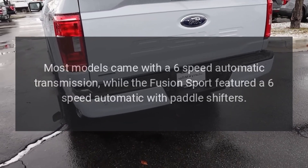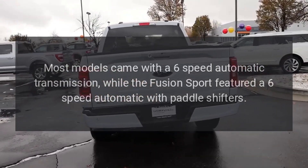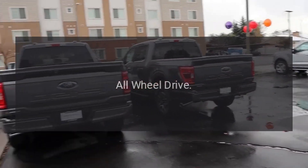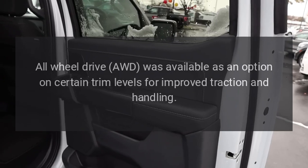Transmission. Most models came with a six-speed automatic transmission, while the Fusion Sport featured a six-speed automatic with paddle shifters. All-wheel drive (AWD) was available as an option on certain trim levels for improved traction and handling.